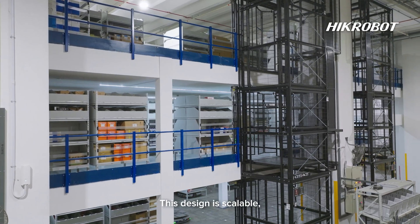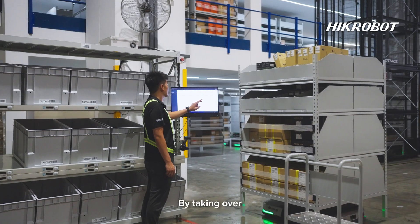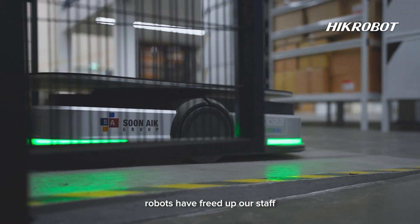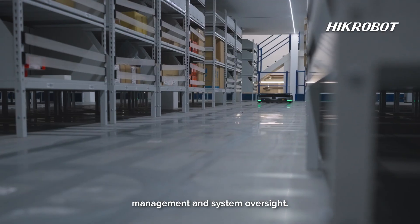This design is scalable, allowing additional AMRs to be introduced without any downtime at all. By taking over respective tasks like picking and transporting goods, the robots have freed up our staff to focus on higher-value tasks such as inventory management and system oversight.